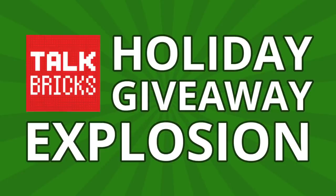And don't forget about the Talk Bricks holiday giveaway explosion. For any of my videos in December, simply comment and subscribe and you can win a prize. And stay tuned to the end of this video for the next set of winners.